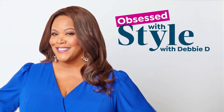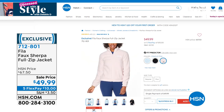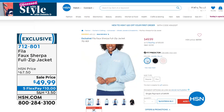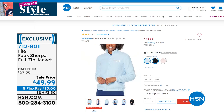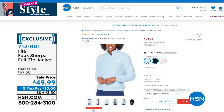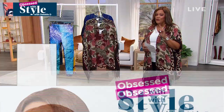Coming up: from Fila — a brand from Italy, around for decades — we have a Faux Sherpa Full Zip Jacket. Think teddy bear cozy and cuddly! Available in pale blue, black, and a pretty pink. Regularly $49.99, on sale today at about $17.50 off — just $10 to get home with Flex Pay. A great layering piece as we head into fall.